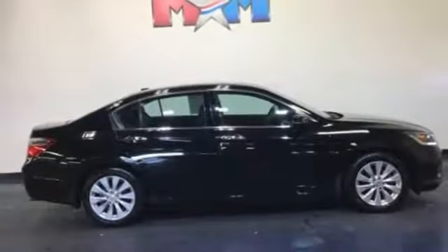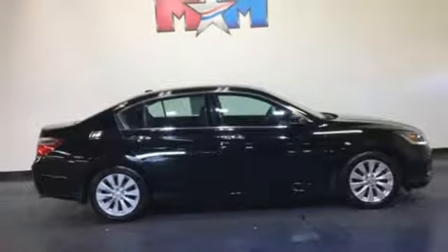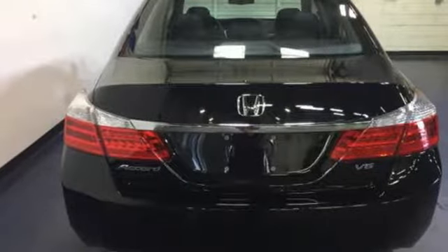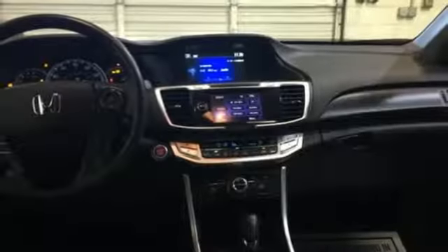Dual zone climate control, automatic transmission, express open and close sliding and tilting sunroof, gas pressurized shocks, and a V6 engine.